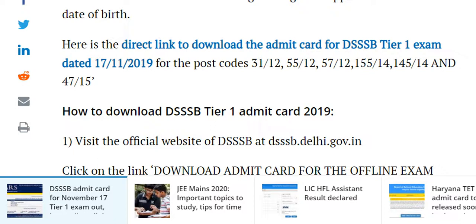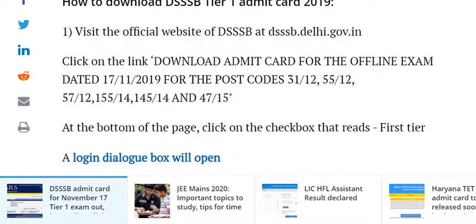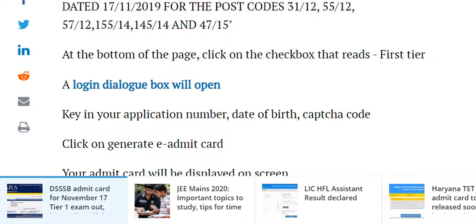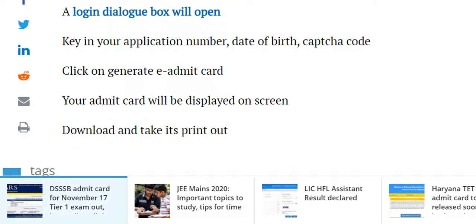How to Download DSSB Tier 1 Admit Card: Visit the official website of DSSB at www.dssb.gov.in. Click on the link to download the Admit Card for the offline exam dated 17-11-2019 for post codes 3112, 5512, 5712, 155, 145, and 15. At the bottom of the page, click on the checkbox, then a login dialog box will open. Enter your application number and date of birth, then click submit. Your admit card will be displayed on screen — download and take a printout.